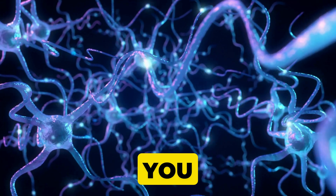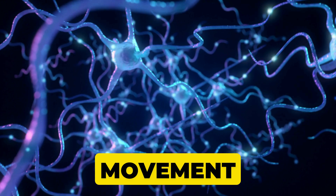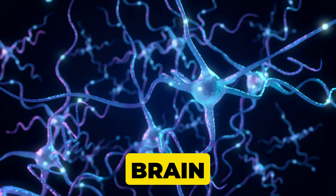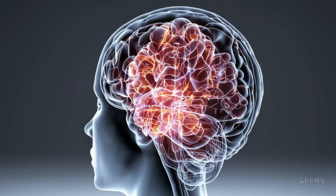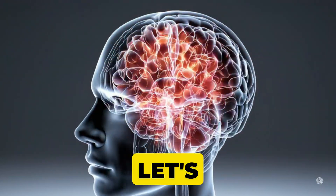What if I told you that everything you do — every thought, every emotion, every movement — begins inside a three-pound universe in your head? Yes, I'm talking about your brain. This remarkable organ directs your life like a silent conductor. Could we possibly uncover its secrets and unlock our fullest potential? Let's find out.